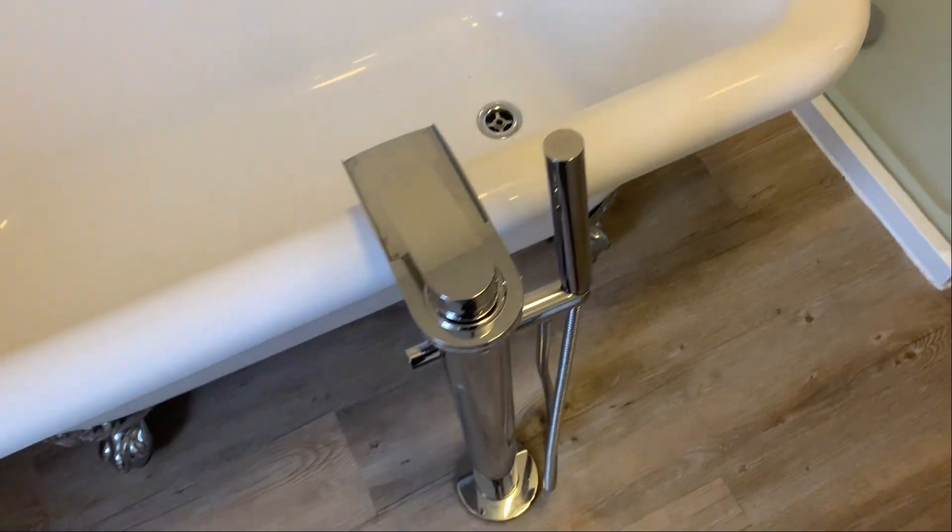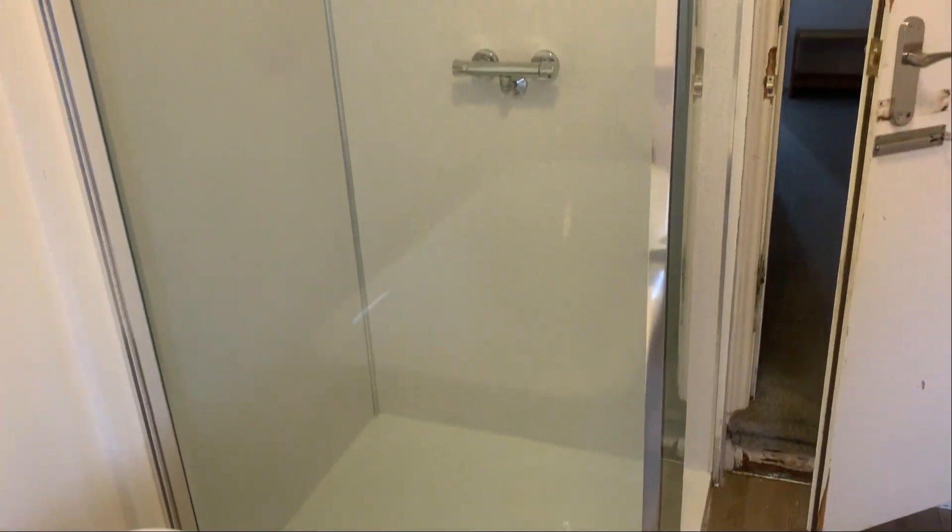Your bathtub is nice and clean with no damage, and your shower has also been cleaned.